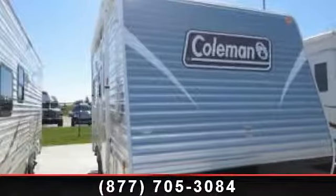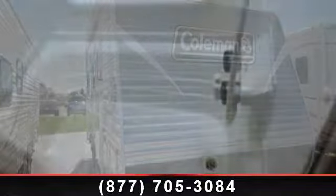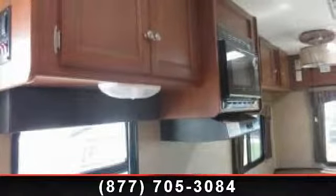Start planning your next trip in this 2014 Coleman Quartz 192 RD. If you are looking for an RV with quality construction and ease of towing, this may be the one. Perfect for vacationing, adventuring, or just relaxing, this travel trailer awaits you.